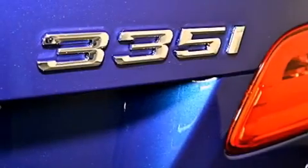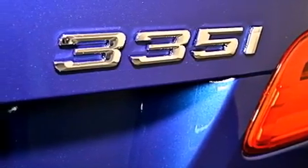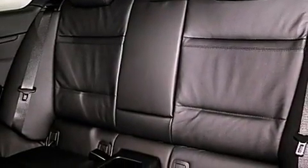Also included are a passenger-side vanity mirror, a security system, traction control, an auto-dimming rearview mirror, and rain-sensing windshield wipers that can turn on automatically if their sensor identifies water on the windshield.